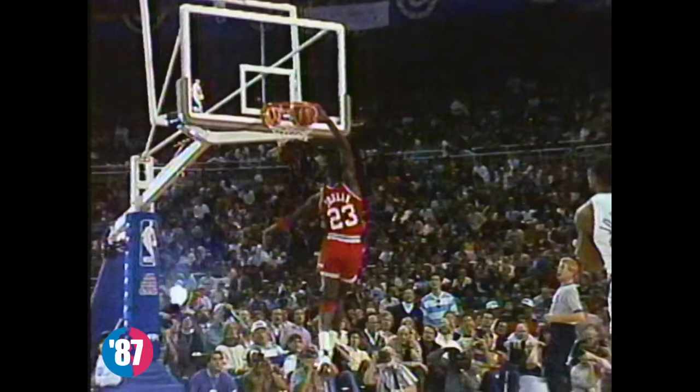He won the slam dunk beautifully, by Dr. J, and nicely up to Michael Jordan. And I think it's the double-pump tomahawk. Leaving trying to contest Michael Jordan in the low post.